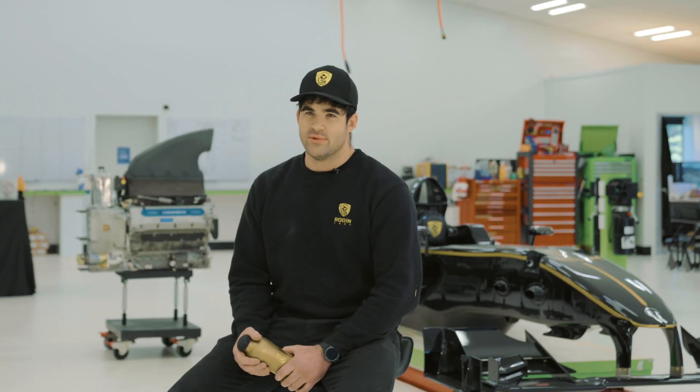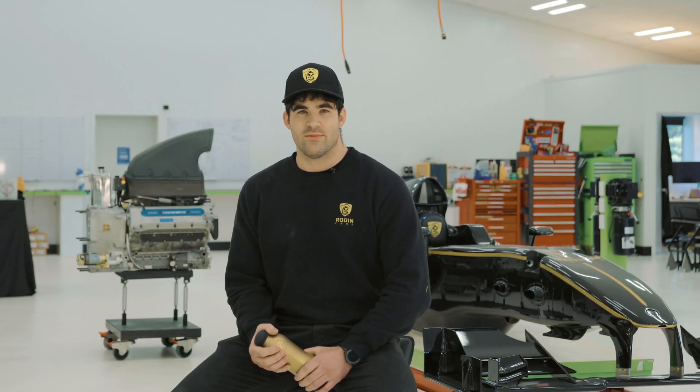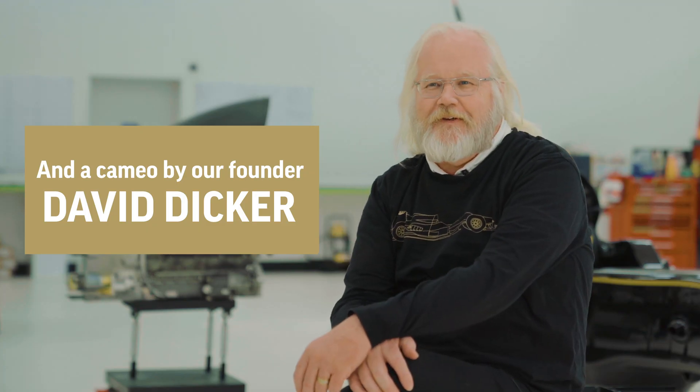My name is Jamie Blair. My name is Jacob White. I'm a carbon fiber fabricator. My name is Adam Waterhouse and I'm one of the mechanical engineers here at Road & Cars. My name is Daniel Pugh. My name is Matt Purdy. I'm a mechanical engineer here at Road & Cars. My name is Daniel and I'm a machinist. I'm Courtney from Road & Cars.